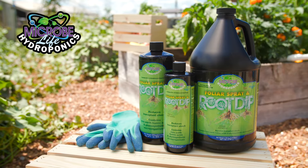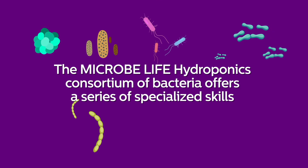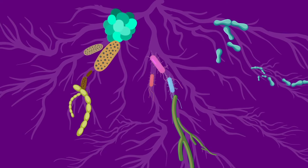This novel team of bacteria is biologically diverse, with each bacterium contributing a series of specialized skills that significantly enhance a plant's ability to handle the biotic and abiotic stresses of the indoor and outdoor growing environment.